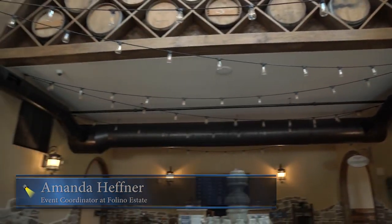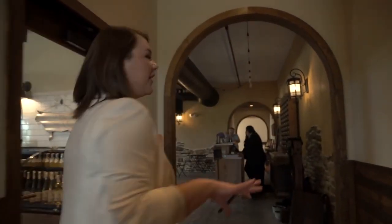My name is Amanda Hefner and I'm the Wedding Coordinator at Foligno Estate. My job is giving tours to brides, and then once they book with us, we go from conception all the way to essentially execution.